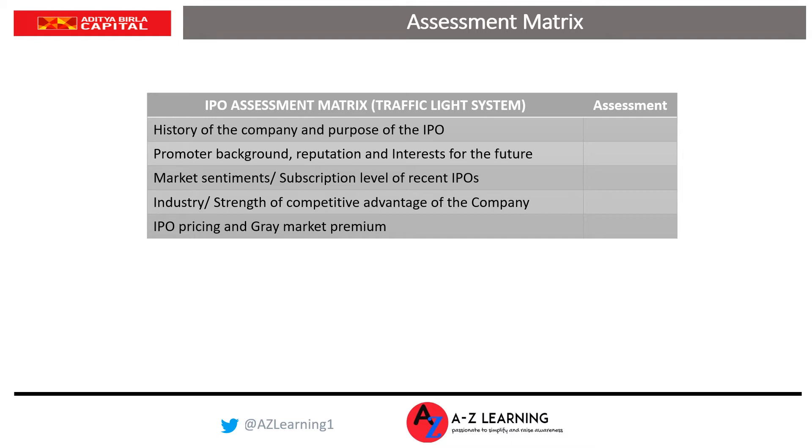These five parameters will help you assess whether the Aditya Birla SunLife IPO is worth applying for or should be avoided. This is our view based on various factors — you should consider your financial advisor before making your final investment decision. The IPO opens tomorrow, 29th of September, and closes on 1st of October, which is Friday — open for three days like any other IPO in the Indian market.